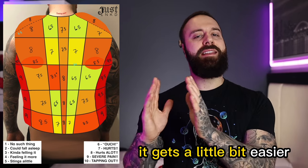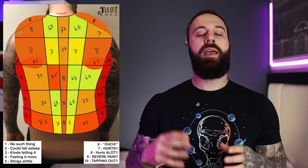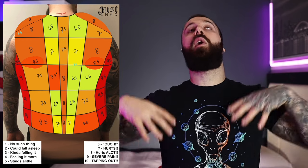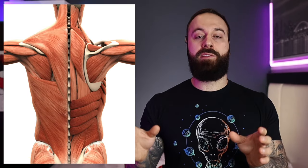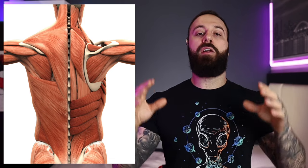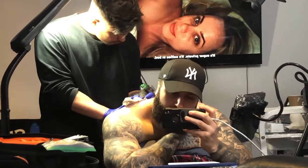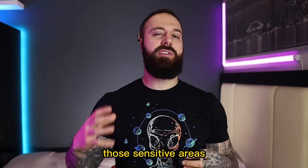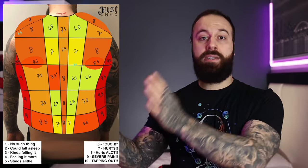There is some good news: it gets a little easier as you move outward from the spine. The spine is about a seven to eight, but as you move out it's about a 6.5 to 7 — hurts a bit but very manageable. As you move further out it starts to hurt again. The reason is you have dense muscle right beside the spine and on the shoulders, and tattooing over muscle generally hurts the least compared to bony areas like ribs or sensitive areas like tendons.